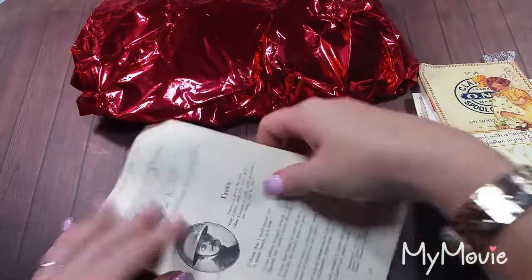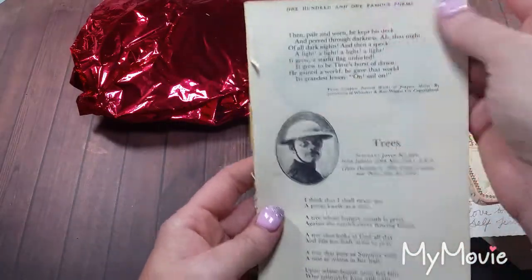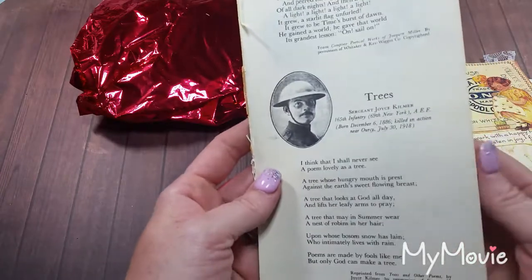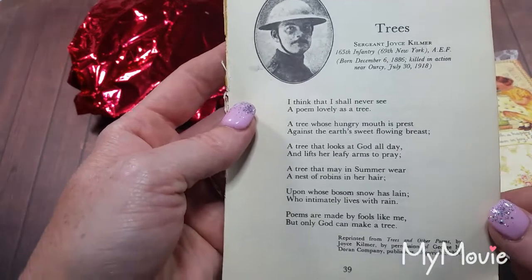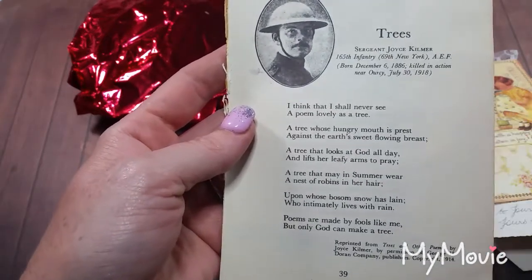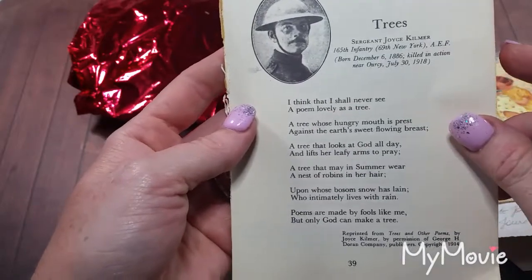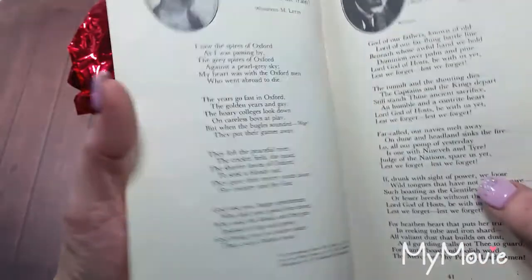That's so cool. And then what do we have here? '101 Famous Poems' — okay, that would be the book it was from. Trees — isn't that your favorite? That is my favorite poem. Oh my goodness, and Gina, you didn't even know that. But that is my absolute favorite poem — Trees by Joyce Kilmer. Wow, it's like fate.